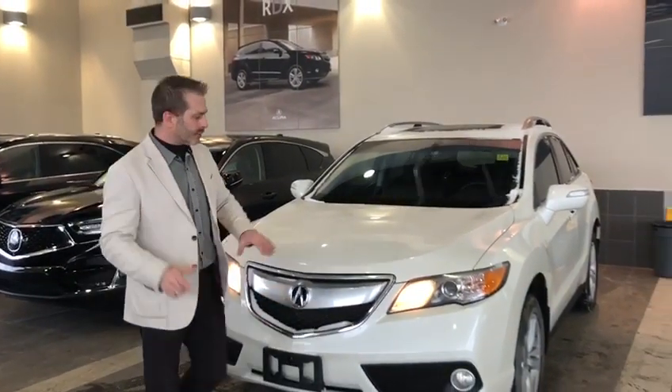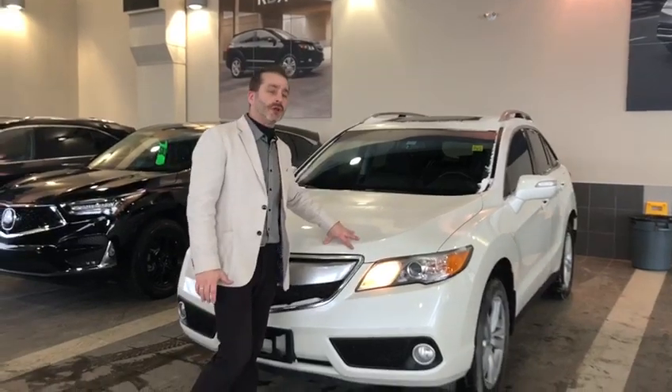Good morning, Alex. Brian here. So I'm going to do a quick walk around a 2014 RDX with a tech package.